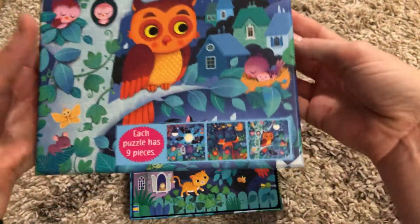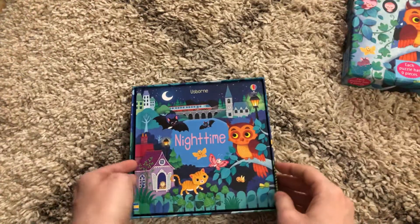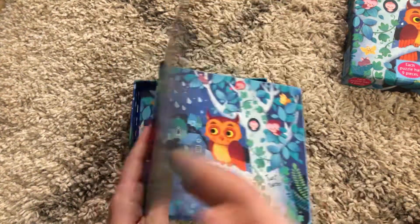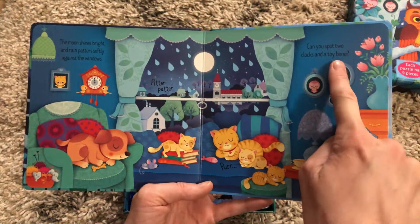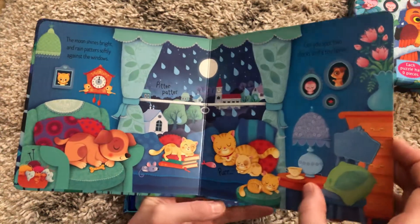It's a really good quality box, and as you can tell, there are three puzzles for your littles to work on. It comes with a small board book with really good quality pages. And then on the inside of every page, there is a seek and find question.